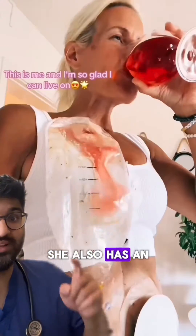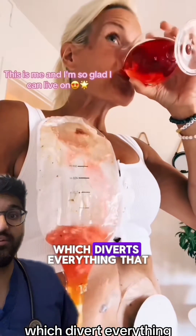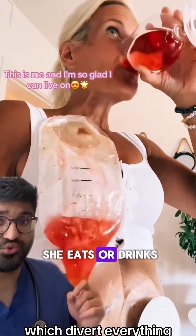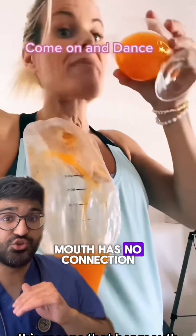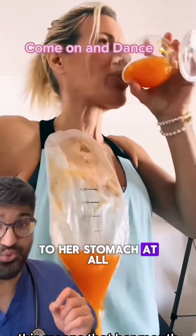She also has an esophagostomy bag which diverts everything that she eats or drinks away from her digestive tract. This means that her mouth has no connection to her stomach at all.